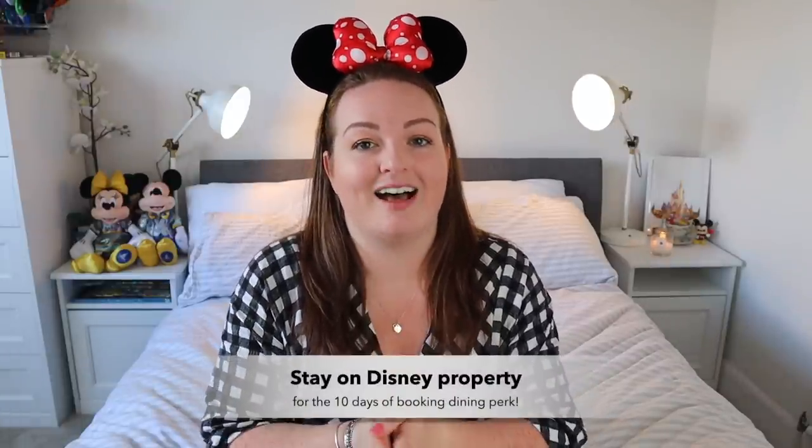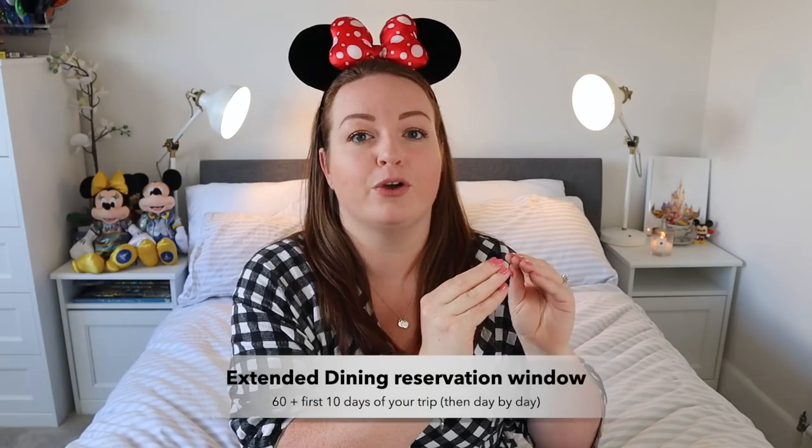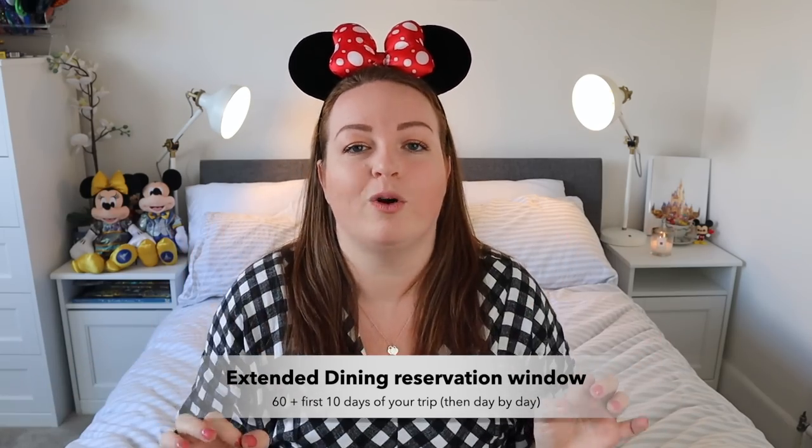My biggest and best piece of advice is to stay at a Disney hotel. When you're a Disney resort guest you get a really underrated perk: the ability to book up to the first 10 days of your trip all at once on your 60-day mark. Regular guests can only book one day at a time — day 60 for their first day, day 59 for their second, and so on. Most UK guests stay around two weeks, so this is a major, major perk.